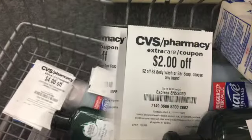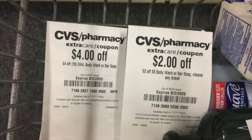With that deal, which I did yesterday, I used a $4 off 10 bar soaps coupon and then a $2 off an $8 dollar body wash or bar soap coupon.